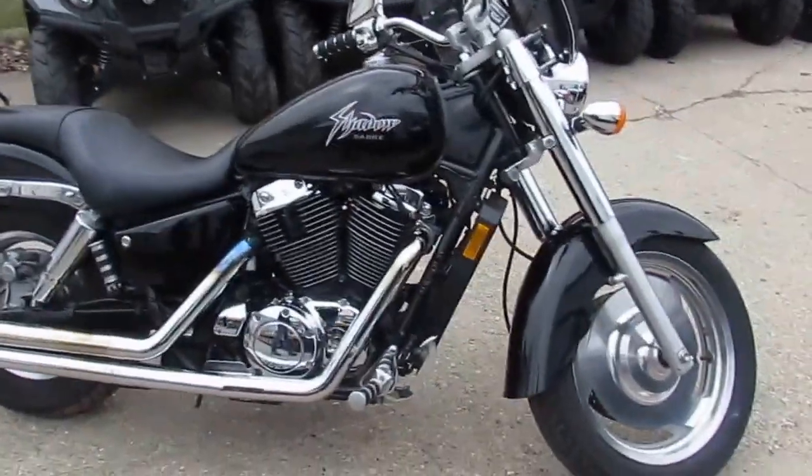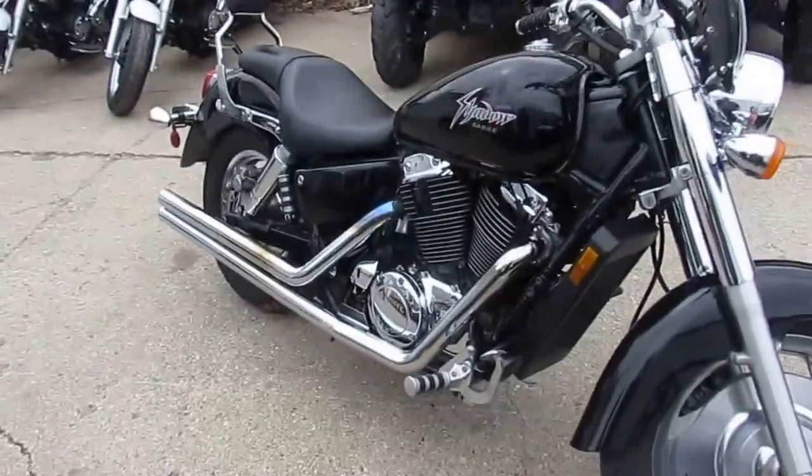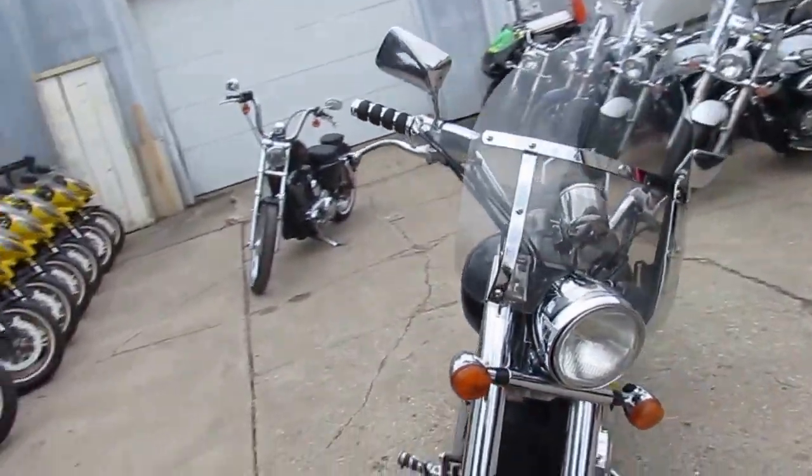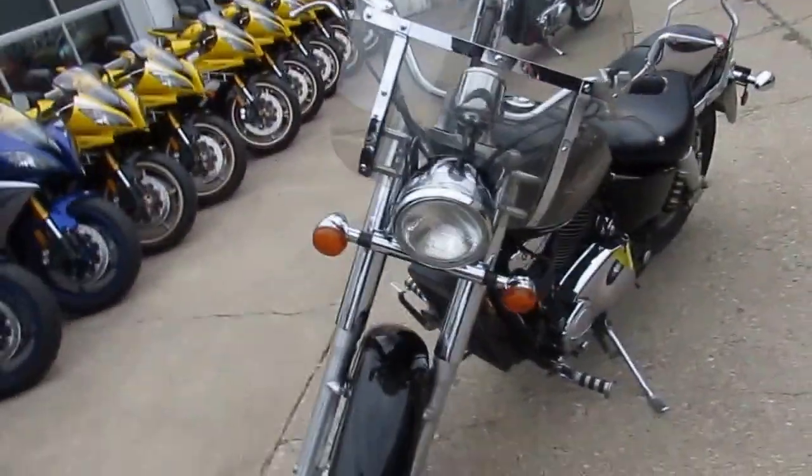One good-looking bike. It's got the gloss black paint job, chrome shines bright, loaded up with the windshield and backrest. Vanson Heinz exhaust makes the Shadow 1100 sound as cool as it looks.